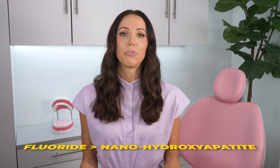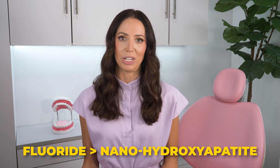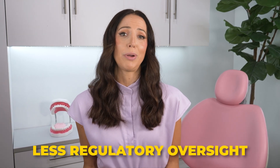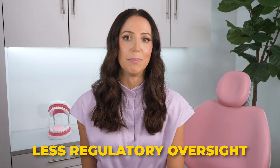Nanohydroxyapatite isn't as resistant to tooth decay in more acidic environments, meaning fluoride toothpaste protects against cavities better than nanohydroxyapatite. In addition, nanohydroxyapatite is not ADA nor FDA approved. This means that when you purchase toothpaste containing nanohydroxyapatite, there's less regulatory oversight to ensure that it contains what the label claims.